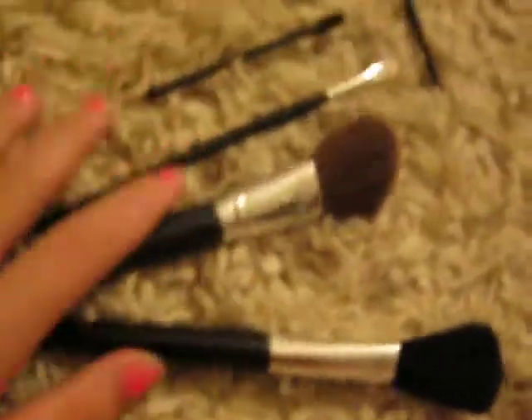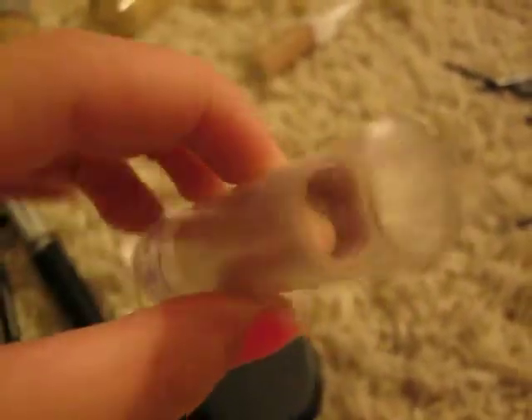These are all of my brushes. These are my concealers and they're pretty good. This is just my pimple cream. And that's a mirror thing.